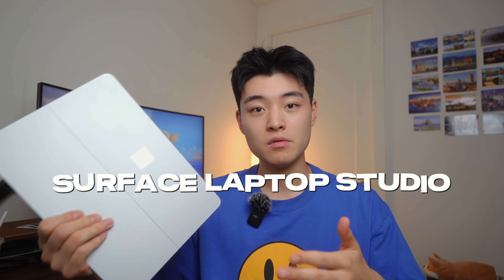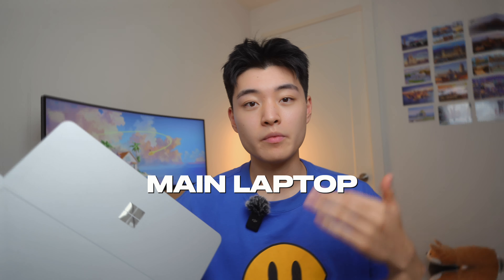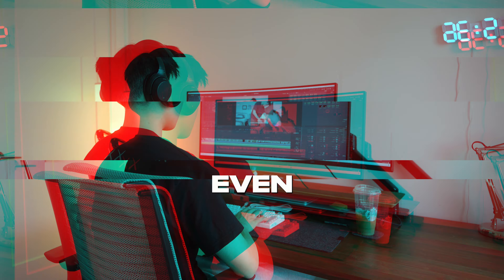This is the original Surface Laptop Studio, and I've been using it as my main laptop for work, video editing, and even gaming for the last year and a half. Today I'm going to share what it's actually like to use this laptop from the perspective of a daily user, not a tech reviewer, and tell you if it's still worth it in 2023.